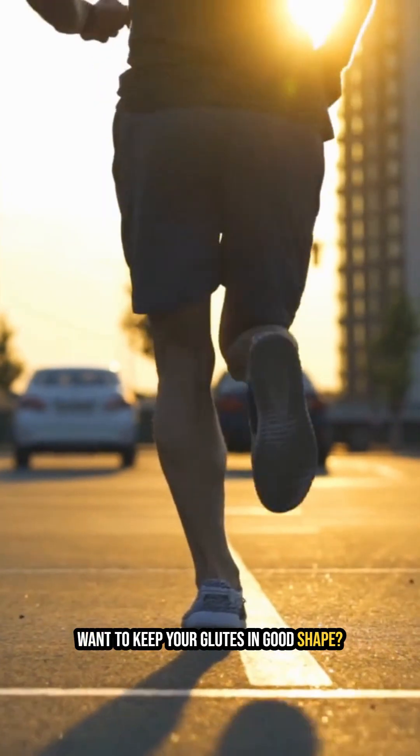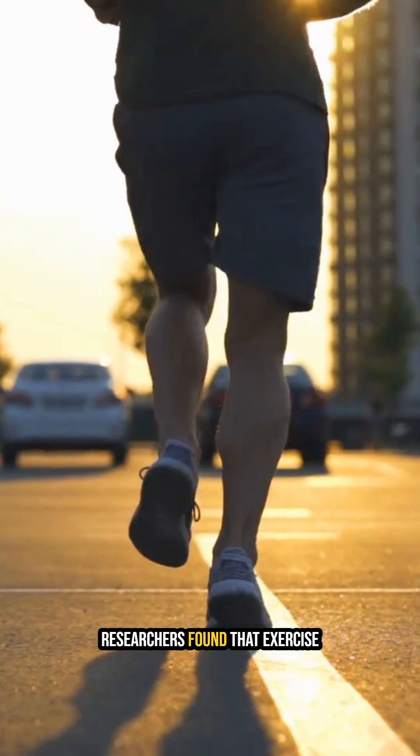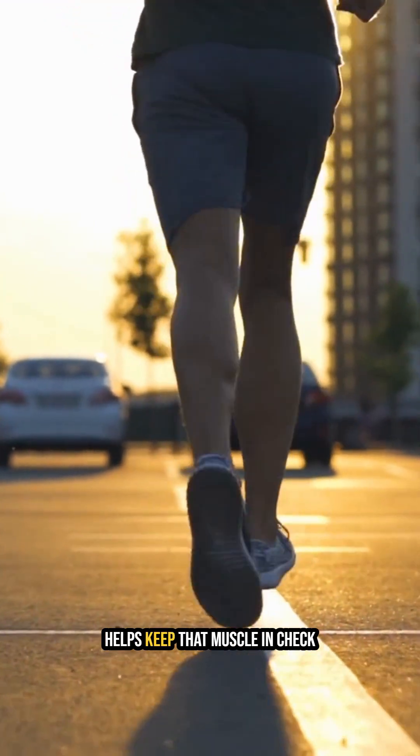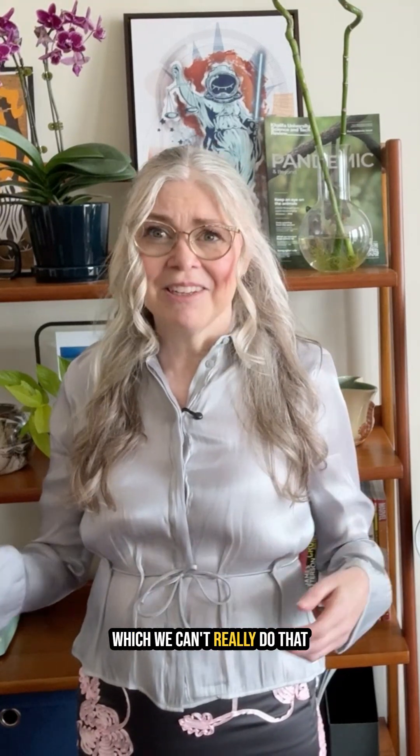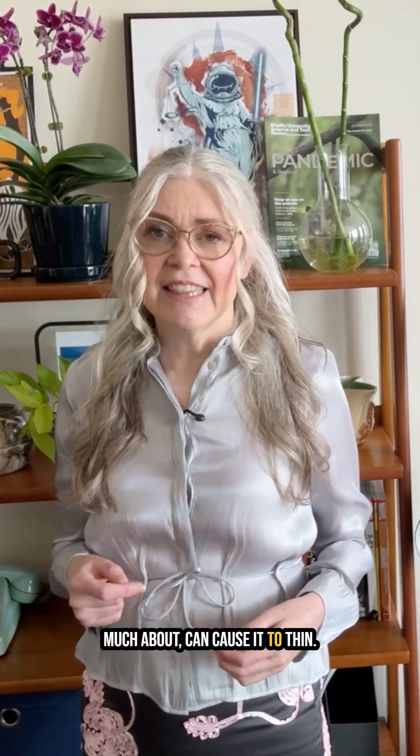Want to keep your glutes in good shape? Researchers found that exercise helps keep that muscle in check, while too much sitting or aging — which we can't really do that much about — can cause it to thin.